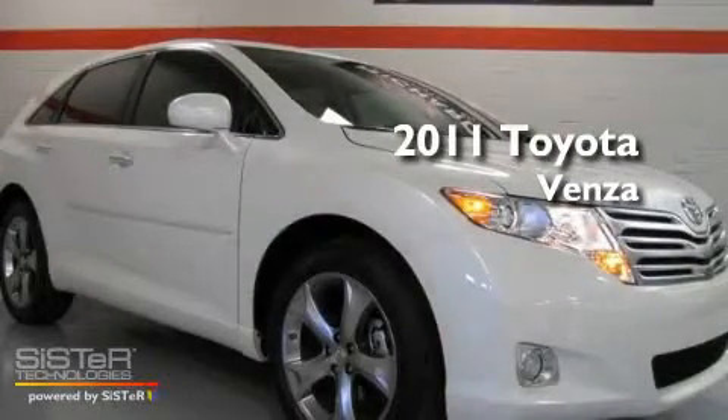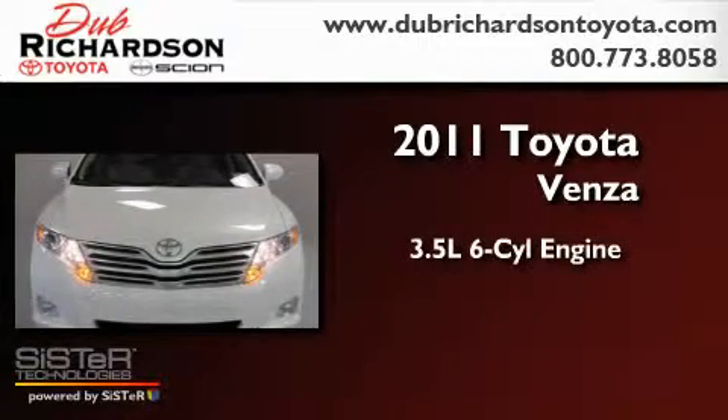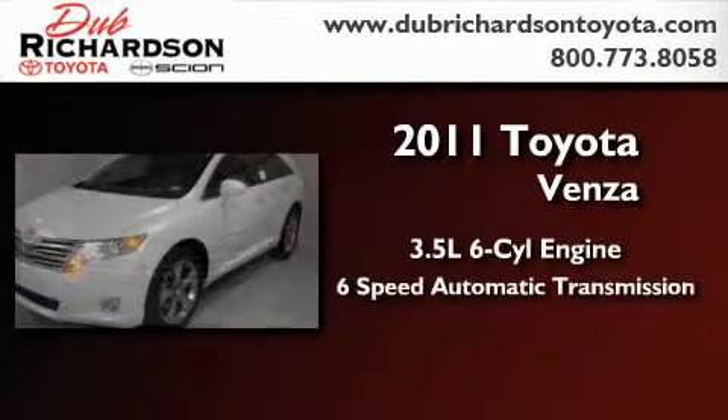This is a brand new 2011 Toyota Venza. It has a 3.5 liter 6-cylinder engine and a 6-speed automatic transmission.